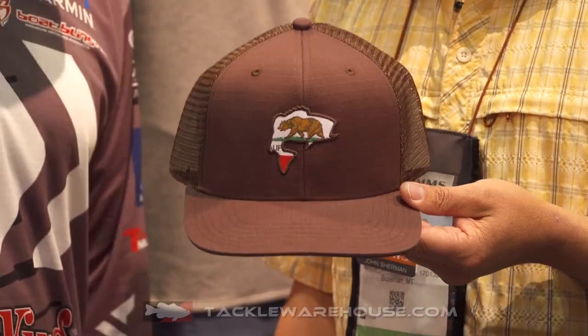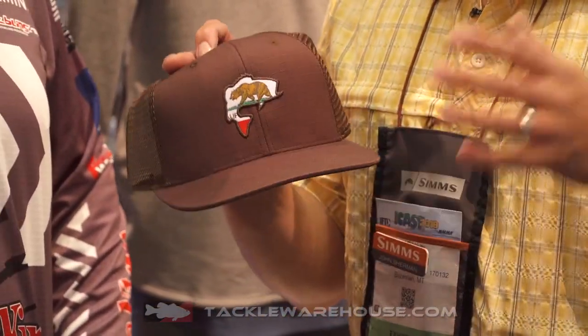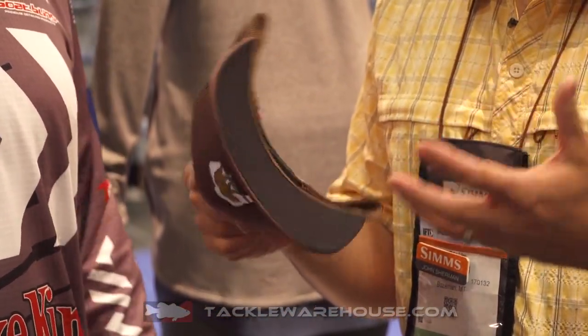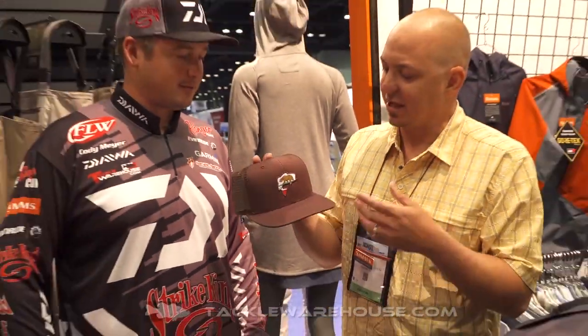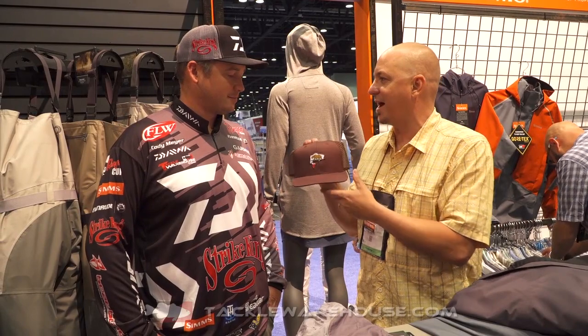It's the Cali bass hat, man. We did it just for you guys. So it's a California patch trucker. Like all the Sims hats, it has a dark underbill underneath here, so less light reflection. If you're bed fishing or sight fishing, you're gonna have less glare looking through the water, and yeah, you got the Sims bass with the Cali flag mixed in.